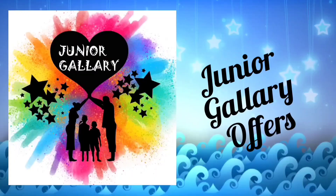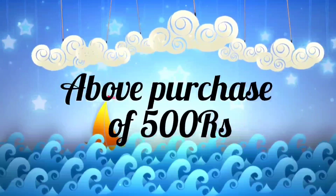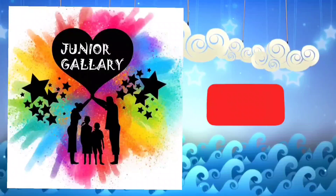Stay safe and stay healthy. Have a good day! Junior Gallery provides free gifts on purchases above 500 rupees. More varieties of books and toys are available in our store. Connect with us on WhatsApp. Kindly subscribe to our channel. Thank you for watching!